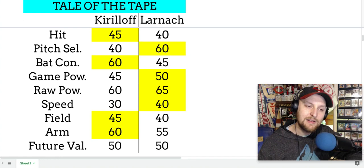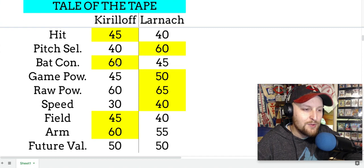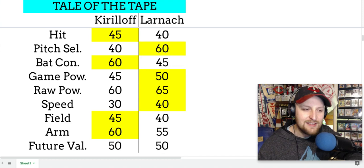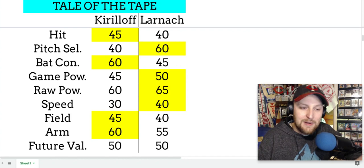Future value on both of them is 50. However, FanGraphs currently has Larnach a bit ahead of Kirilloff in their top 100 — Larnach is around 50, Kirilloff around 52, so it's a razor-thin margin. On pitch selection specifically, I do think Larnach is a more patient hitter, more willing to work longer at-bats. Kirilloff, almost working against him in that regard — he's such a good contact guy, his swing is tailored to keep his barrel through the zone, so he makes a lot of contact but isn't really up there looking for walks, whereas Larnach is a more patient hitter.